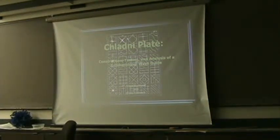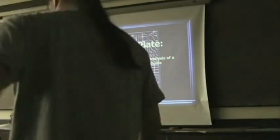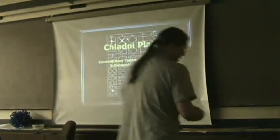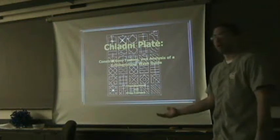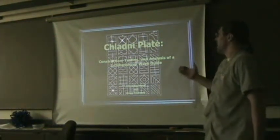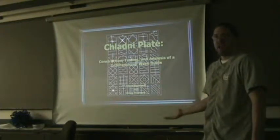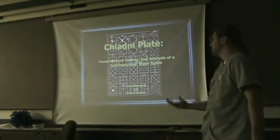Who belongs to this image? The image is an original scan of one of these publications. We're going to be doing a presentation on our Chladni plate — it's a two-dimensional waveguide — and we're going to talk about the construction, testing, and mathematical analysis of the waveguide.